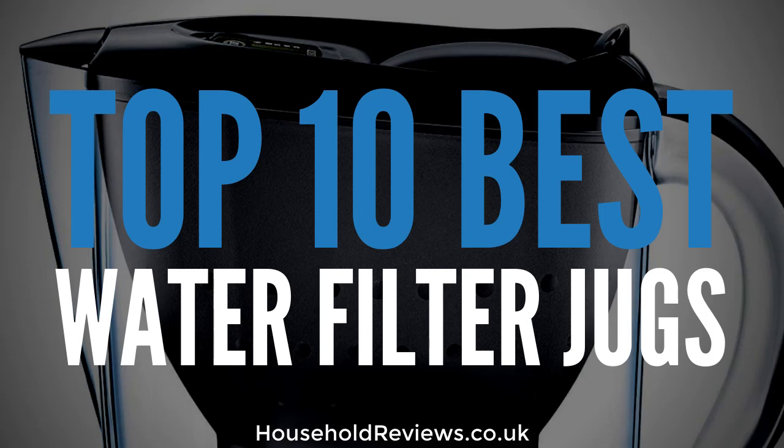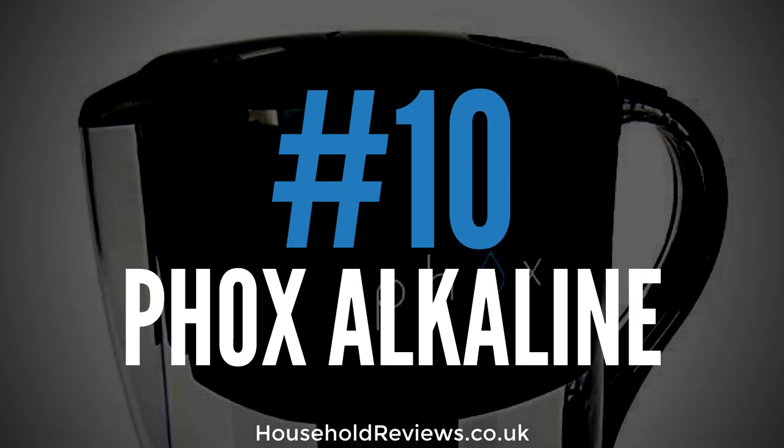The number 10 best water filter jug is the Fox Alkaline Water Filter Jug. This is a black and clear jug with a capacity of 3.5 litres that filters out common water impurities with the help of natural coconut shell carbon, infusing the water with essential minerals and antioxidant properties. Fox is clearly big on the environment, sustainability and the health of people who trust in their products — you'll save 350 plastic bottles per filter and 28 kilograms of carbon emissions compared to buying bottled water.